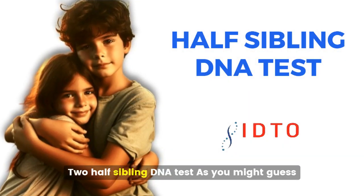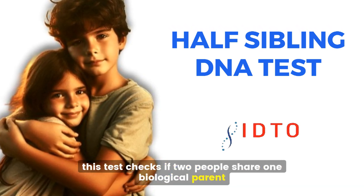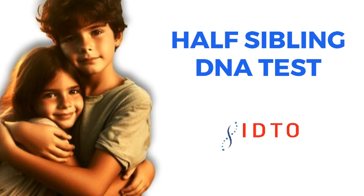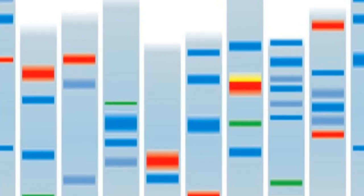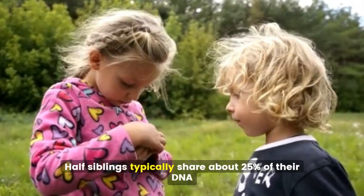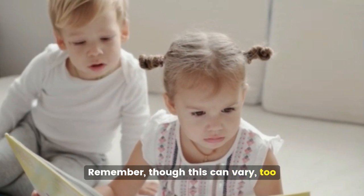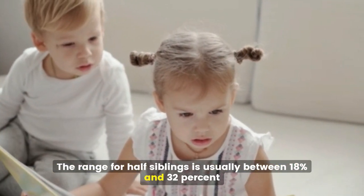Second, a half sibling DNA test. This test checks if two people share one biological parent. Again, we're looking at those genetic markers, but this time we're expecting to see less shared DNA. Half siblings typically share about 25% of their DNA, though this can vary too. The range for half siblings is usually between 18% and 32%.